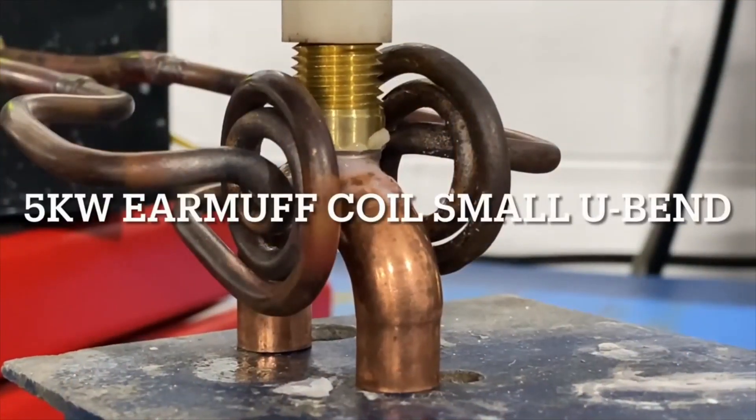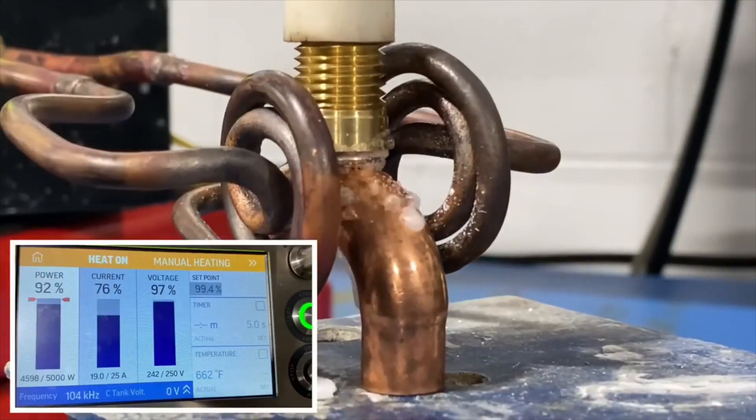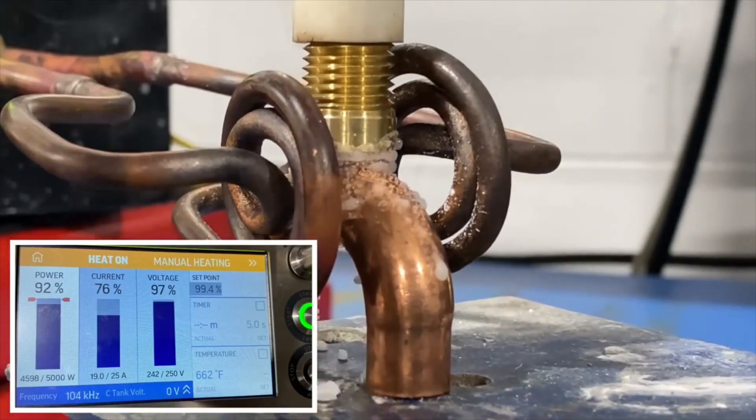The parts we had to braze with induction are copper elbows and brass fittings. The customer sent us two sets of samples of various sizes — small and large U-bend elbows.